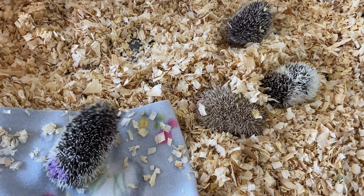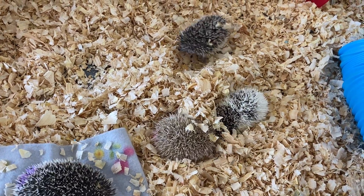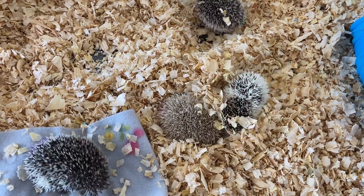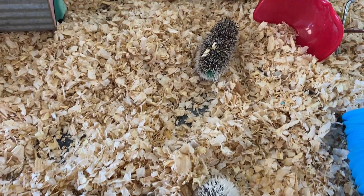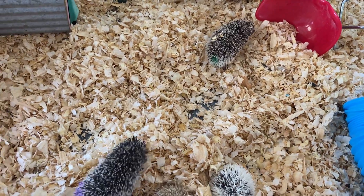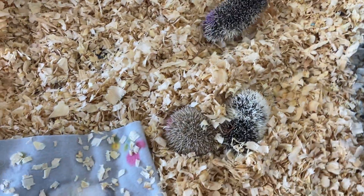Sometimes a younger hedgehog just needs a little bit more slow, gentle handling — gentle handling because they're still learning that people are safe. These are formative weeks, I would say.